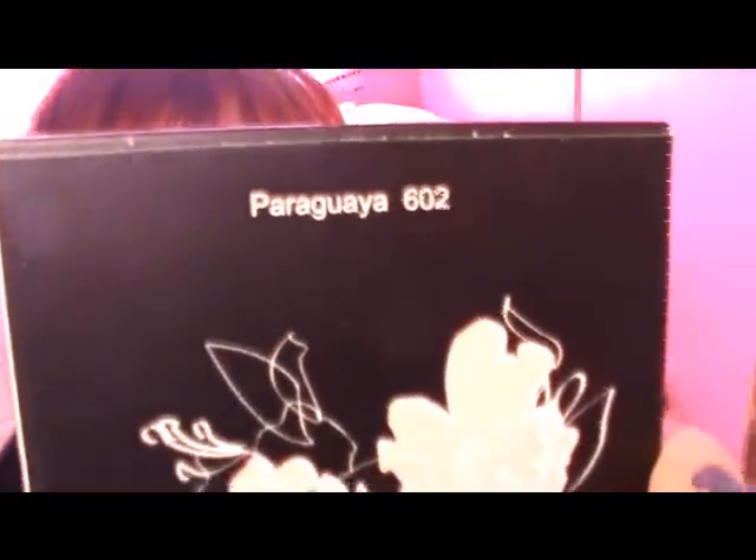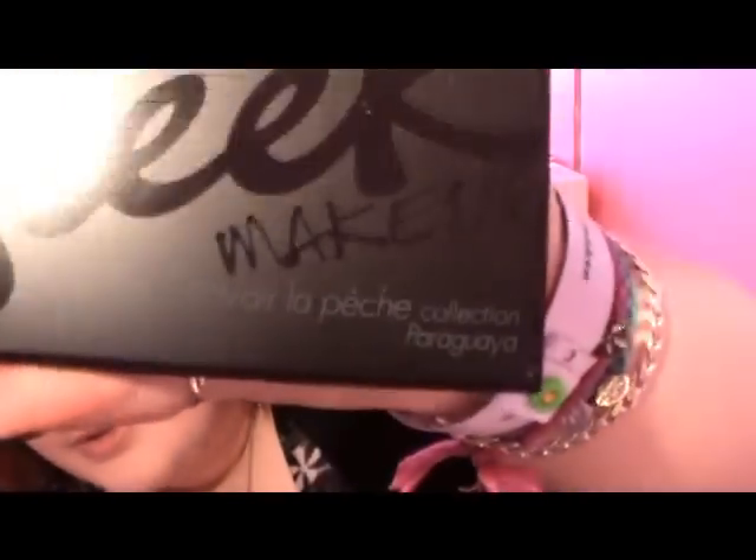And then we have the Eye Divine palette, which is called... Paraguaya? I don't know. And this is the packaging — really nice packaging. It even says on the front that it's the... Avoir la peach. And then you open it up and it's got all of the colours on there.